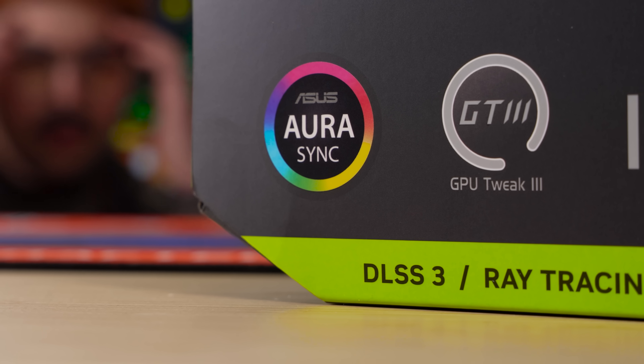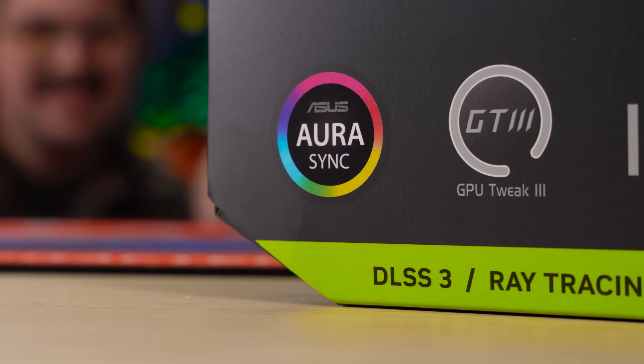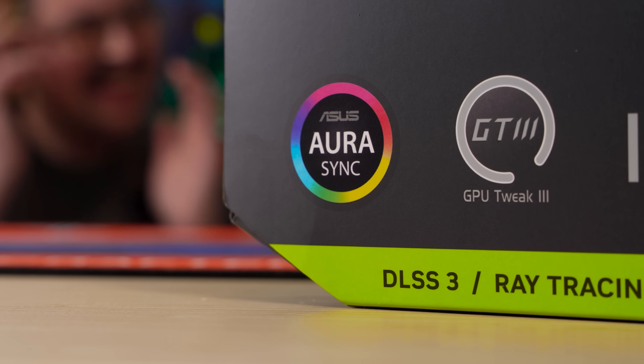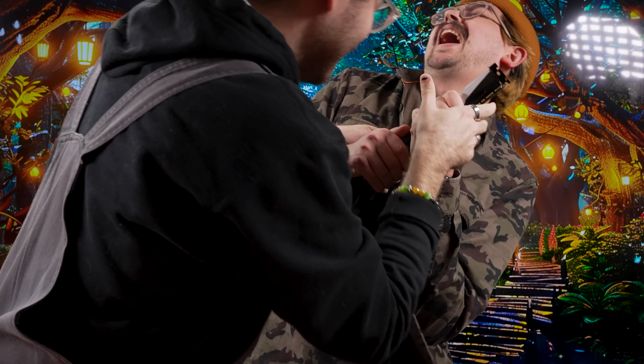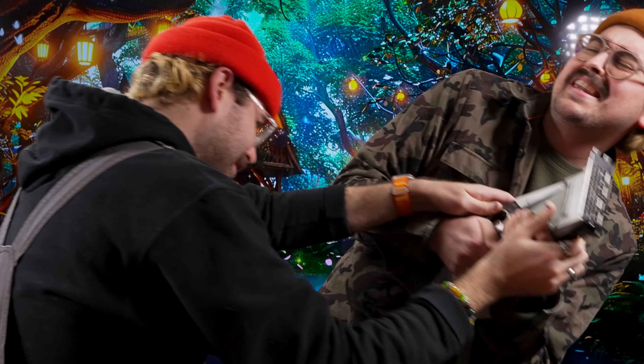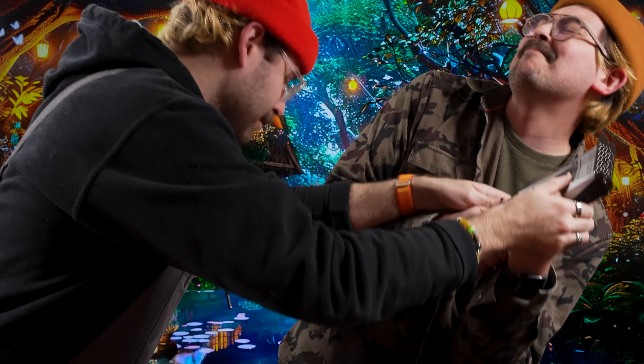Of course, adjusted for inflation, these numbers aren't as insane, but combined with the fact that each generation has seemingly relied more and more on DLSS to bring good performance gains, it's still not a great situation. So with graphics cards becoming more and more expensive, it's no wonder that so many have clung on to their 1080 Ti for so long.